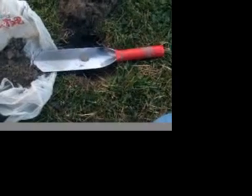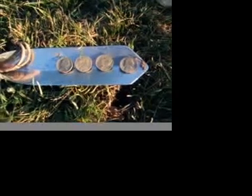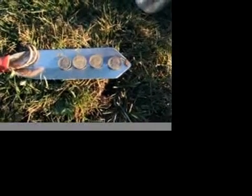1991 Jefferson. We have the rare occurrence of four nickels in one hole — very unusual circumstances.